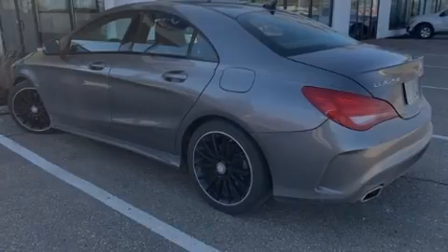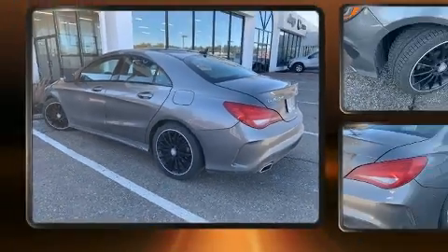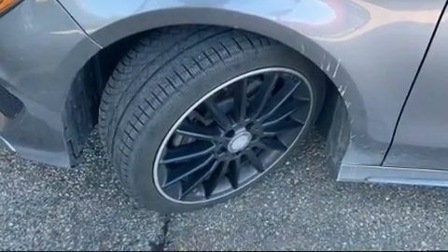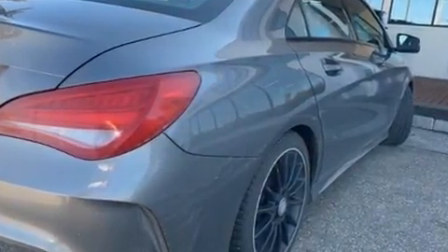Introducing the 2014 Mercedes-Benz CLA 250. This four-door, five-passenger coupe provides exceptional value. Mercedes-Benz made sure to keep road handling and sportiness at the top of its priority list.